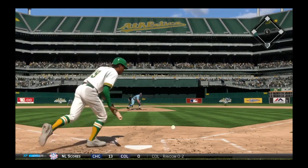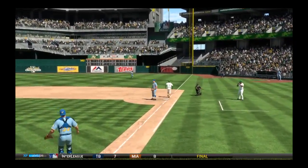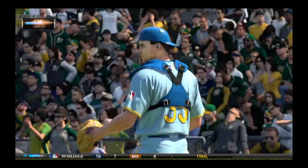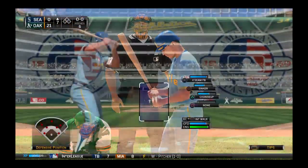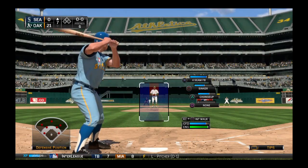First pitch coming. He runs up to bunt and gets it down to the right side, but he'll be thrown out at first — so that didn't go quite according to plan, and with it the inning is over. Number five will dig in now, just hoping to put one in play.